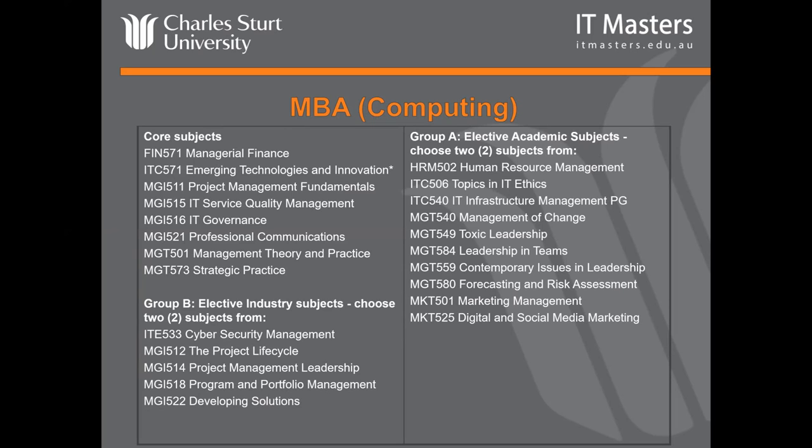Then you've got two groups of electives: industry certification-based electives and academic ones. You pick two subjects from each group to make up your 12. There are some fascinating subjects — for example, MGT 549, Toxic Leadership, which teaches you how to avoid being a toxic leader. Leadership in Teams, and Management of Change — one of the most important, especially in IT — are electives I've heard so many graduates say were incredibly valuable to their careers. That's the MBA Computing — generally aimed at someone in a supervisory role with some management experience, aiming to move to a higher-level executive position.